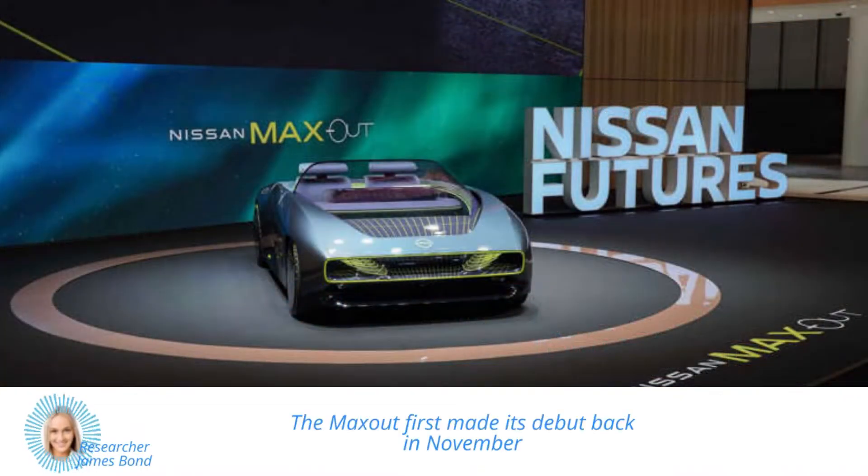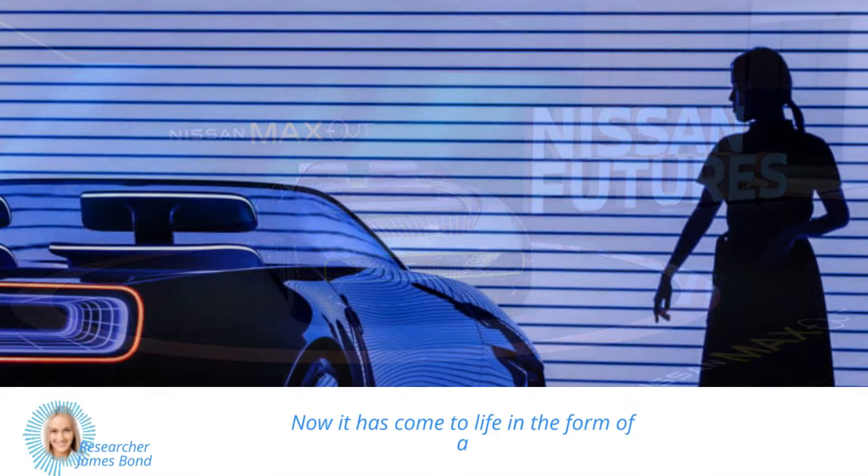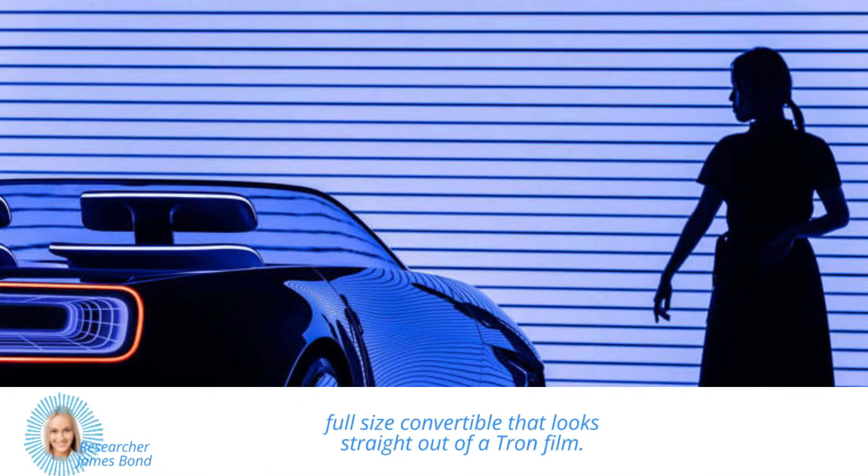The Maxout first made its debut back in November 2021 as one of four concept cars, but it was just a digital creation at that time. Now, it has come to life in the form of a full-size convertible that looks straight out of a Tron film.